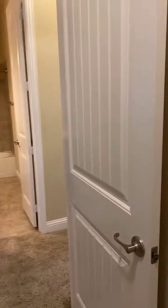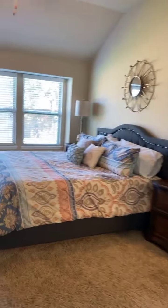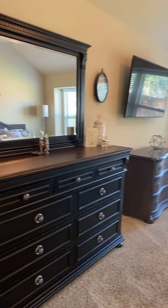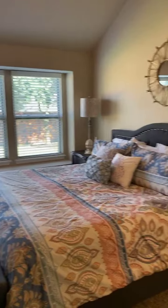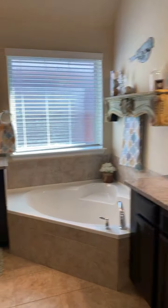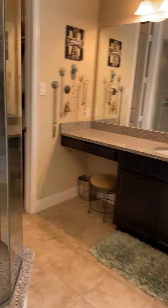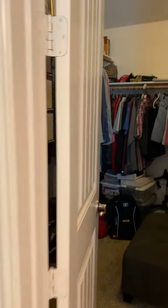Let me take you to the master bedroom real quick. Beautiful arch doorways, bullnose corners — that's a plus. Decent size master bedroom with a beautiful window seat over there. Master bathroom is very pretty — separate vanities, separate sinks, updated shower with a pebble floor, great size.